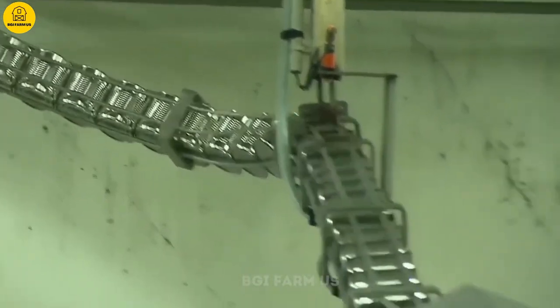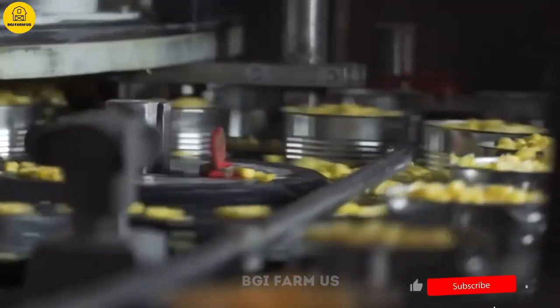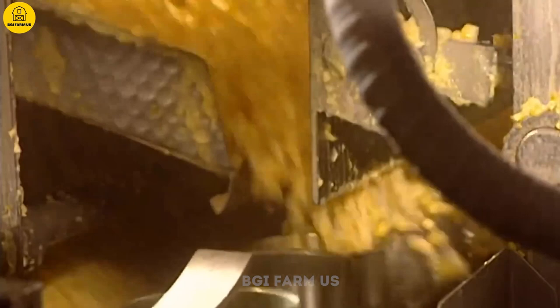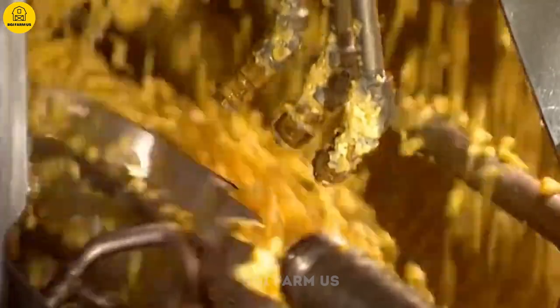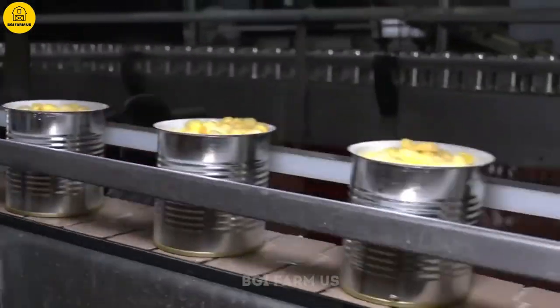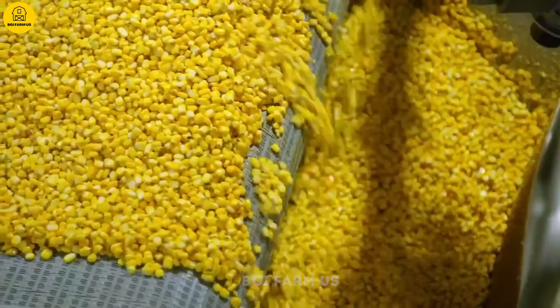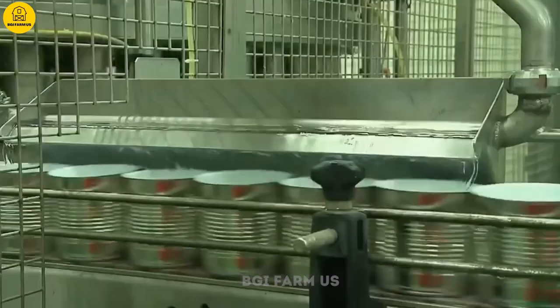After the corn kernels have been blanched and cooled, the next step is canning. This process involves placing corn kernels into previously prepared and sterilized cans. Thousands of cans of all sizes are brought to the filling department. Can filling is done using a rotary filling machine that can process from 350 to 450 cans per minute. The corn kernels are poured into the can, filling it to a predetermined level. It is important to leave enough space at the top of the can, called the headspace, to allow for expansion of the liquid and kernels during heat treatment.